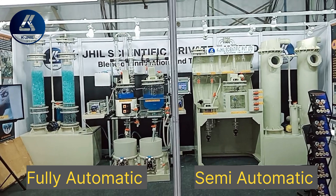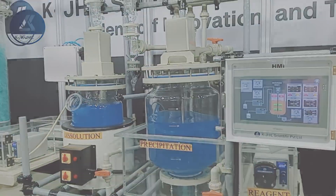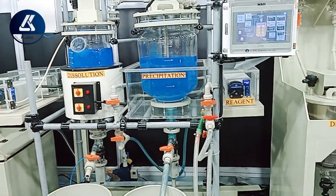Currently, K. Jill Private Limited is the only company in India that makes this machine. Our competitors follow us on this technology without knowing that building these machines requires both technical and chemical expertise.